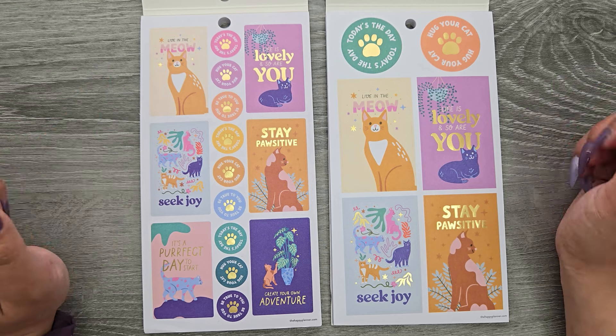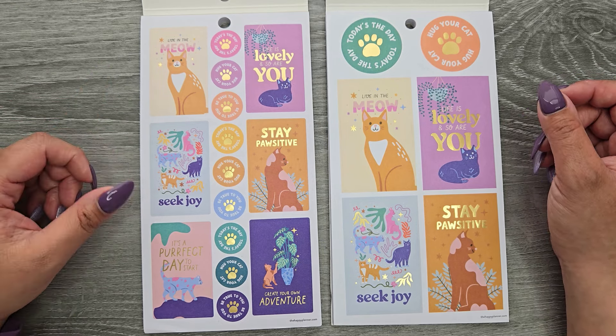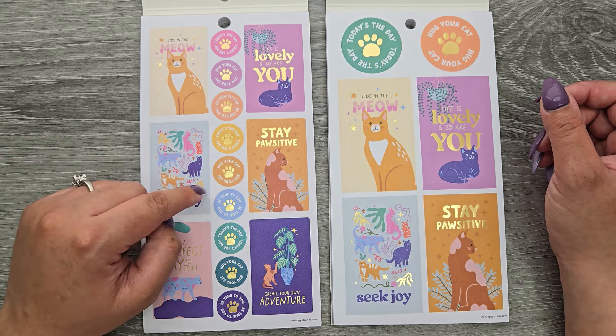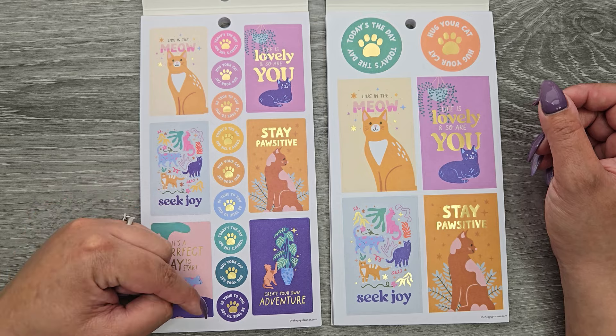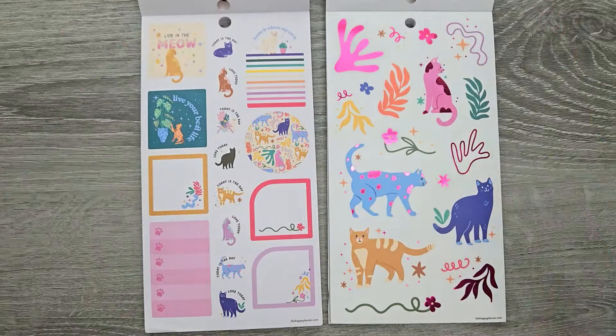Live in the meow. Life is lovely, and so are you. Seek joy. Stay positive. It's a perfect day to start and create your own adventure. And then down the center we have: today's the day, be true to you, hug your cat. And that's what's on that one. Flipping it, and already we're off.